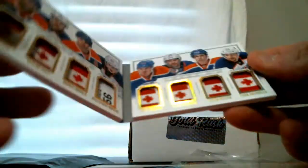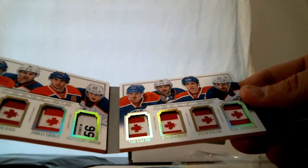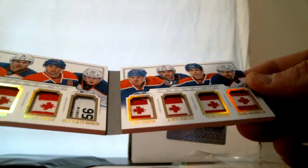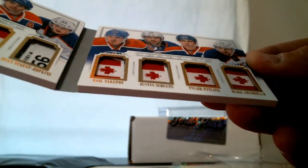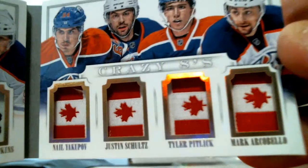We got a booklet here, so I'm going to open this one up. Wow, it's a one of one — Crazy Eights. Eight-way patch for the Oilers. All the Canada patches except for Ryan Nugent-Hopkins. That is: Sam Gagner, Taylor Hall, Jordan Eberle, Ryan Nugent-Hopkins, Nail Yakupov, Justin Schultz, Tyler Pitlick, and Mark Archibald. One-of-one booklet patch — Crazy Eights for the Oilers. That's from 13-14 NT.